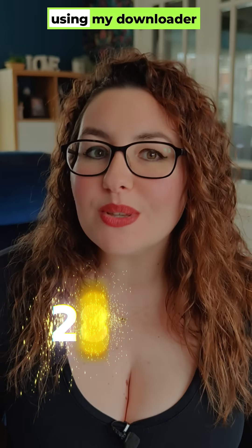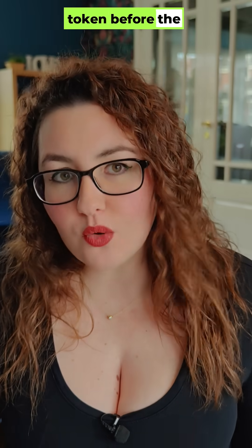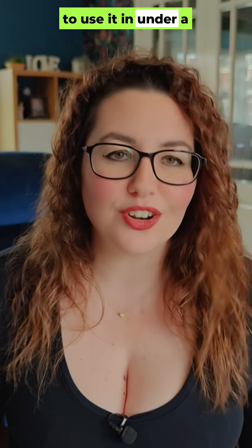Quick update for anyone using my downloader code 28907. There's now a six-digit token before the downloads, but it actually makes things faster and cleaner, especially on Firestick and Android stroke Google TV devices. Here's why, and here's how to use it in under a minute.